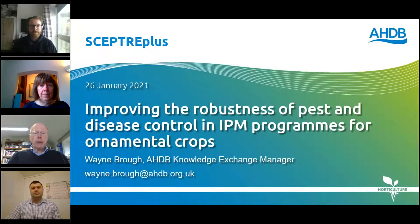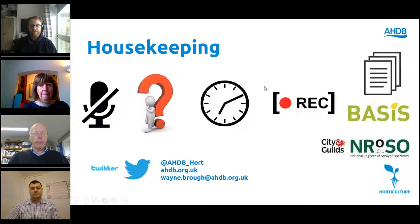Just back to the housekeeping points: you'll notice that you're all on mute throughout, but please don't let that stop you from asking questions. Please post questions to the various speakers throughout; I will keep an eye on them and ask them at the end of each presentation. The presentation will take around about an hour in duration. It will be recorded, so if you need to leave or share it with colleagues, it will be available on the archive site on the AHDB website.